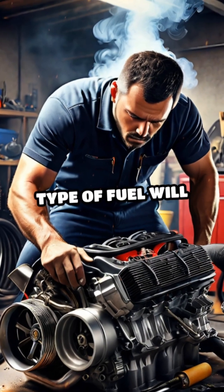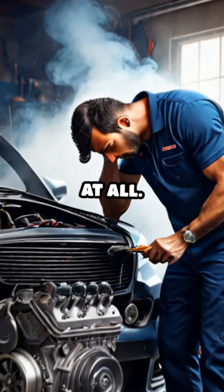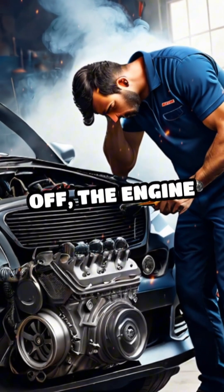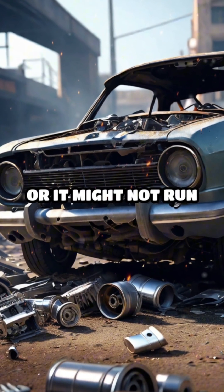Using the wrong type of fuel will cause the explosions to happen at the wrong times or not at all. When the timing of these explosions is off, the engine can't work properly. It might not run smoothly, or it might not run at all.